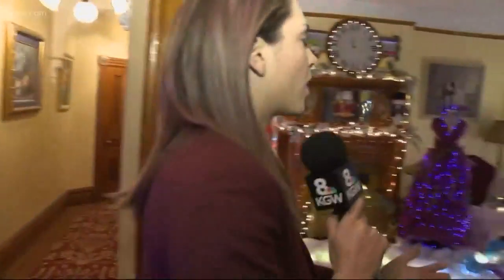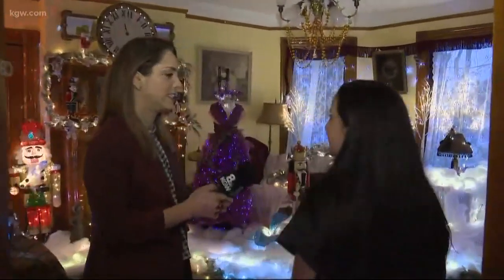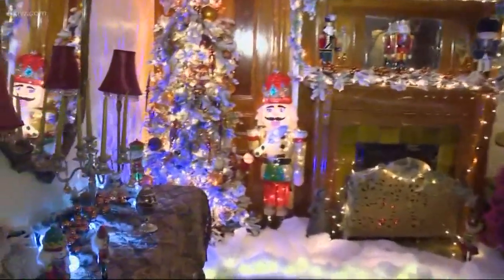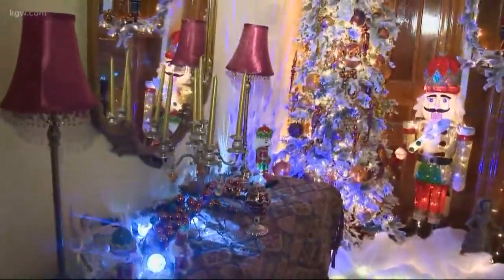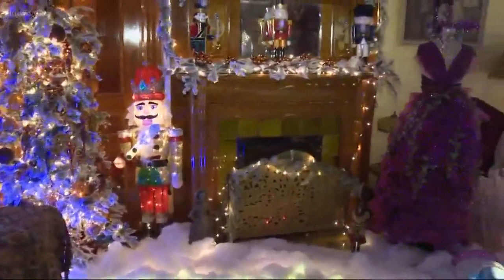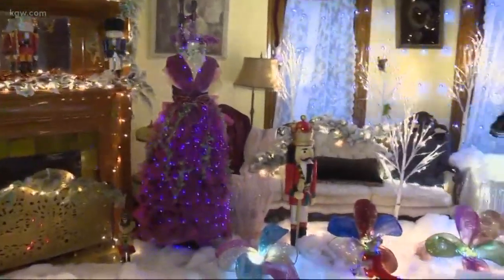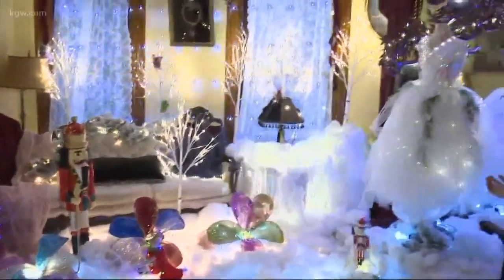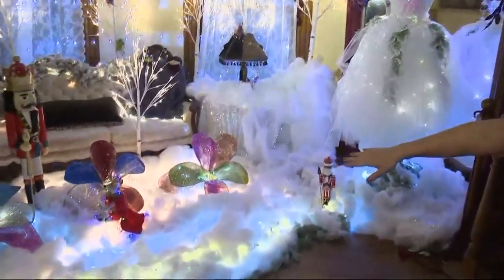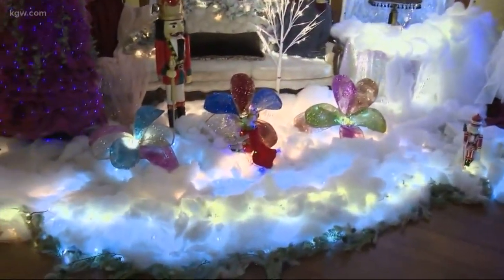Of course, we can't go to all the rooms in this one segment, but we're going to start with this one. What is this one, Gina? This is actually our Nutcracker Room. We stay up with the times and we want to offer everyone an opportunity to see something that they're familiar with. We have the Sugar Plum Fairy, we have the White Ballerina, and if you look down on the bottom, we have the King Mouse who is fighting the Nutcracker.